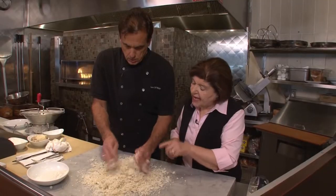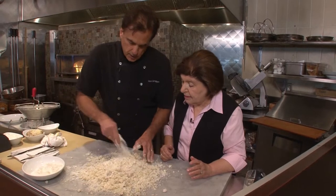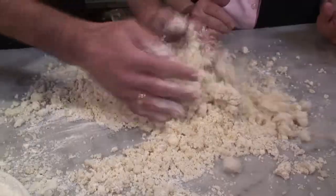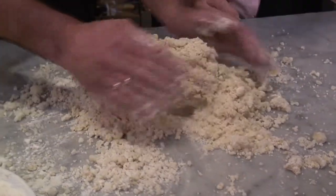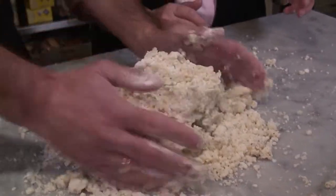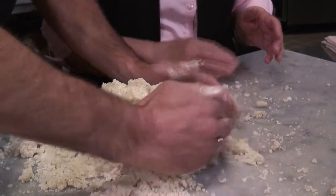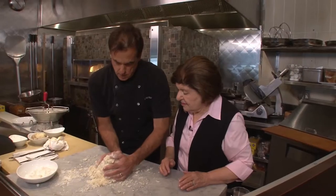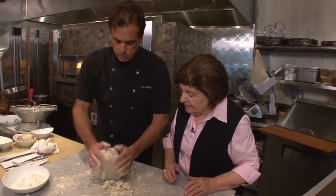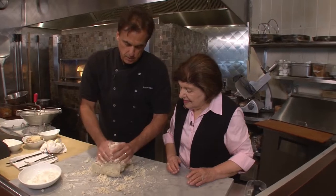If it's too dry, you can add a little water or another egg. We're going to make the big ball here. We've been doing this a long time — Rodney, our executive chef, put this together. We go on the road a lot and do a lot of gnocchi classes; we've taught a lot of people how to make gnocchi.